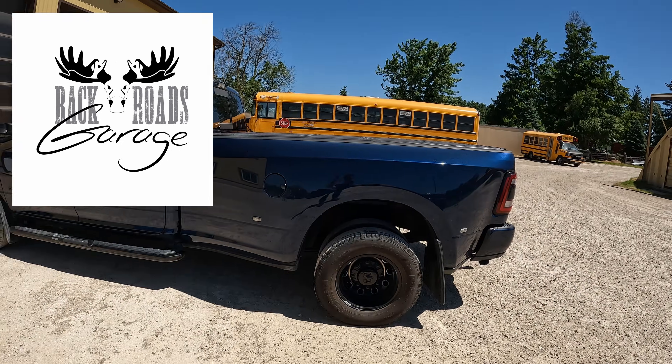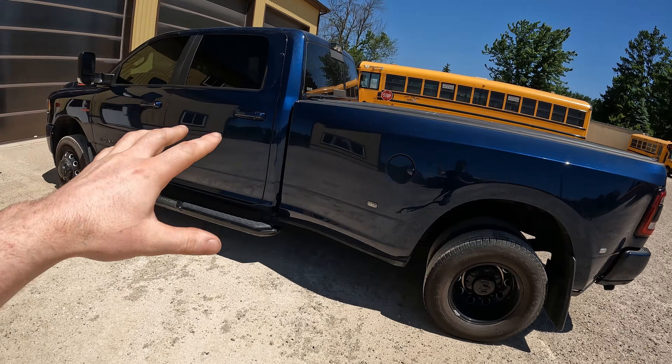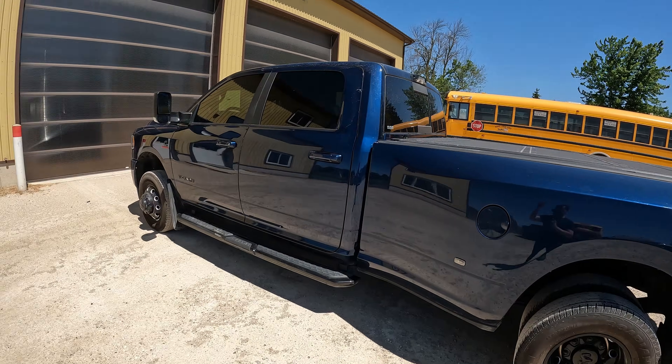We are here at Backroads Garage today. They've given me the opportunity to review their 2021 RAM 3500 — beautiful truck, they do great work here. If you guys are in southwestern Ontario, feel free to check them out — I'll put the link down in the description. Great guys, do great work. Let's get to the video.